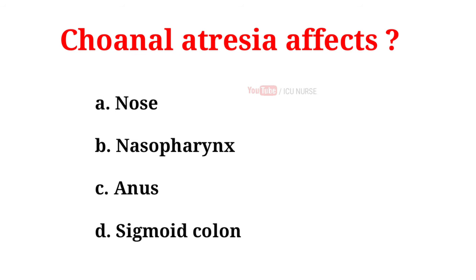Choanal atresia affects: A. Nose, B. Nasopharynx, C. Anus, D. Sigmoid colon. And the correct answer is B. Nasopharynx.